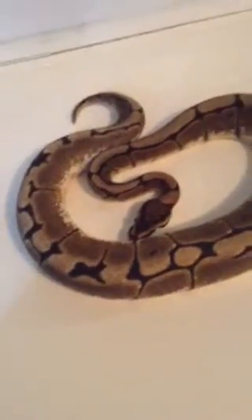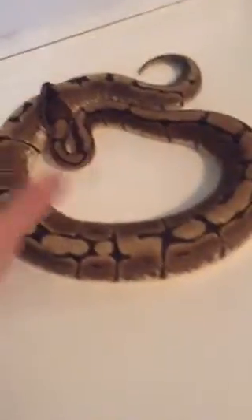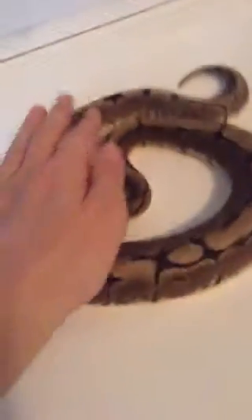Hey everybody, this is Cole with Forbidden Reptiles. I've been wanting to make a video on the spider female. I got her not from a breeder, but from one of those local pet shop type things.